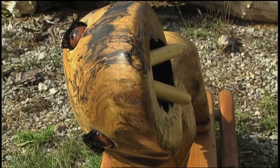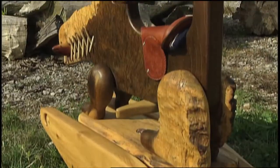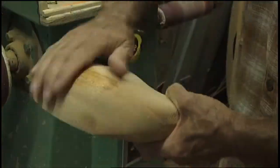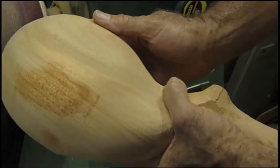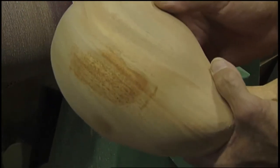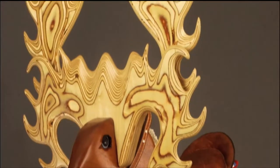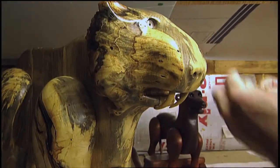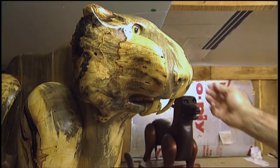Russ makes his rocking animals from the woods native to Tennessee and from around the world, such as oak, cherry, walnut, poplar, cedar, and mahogany. When the oil goes on and it turns that rich, dark color — I don't color anything, I just oil. Even the antlers on the moose are the natural color of the wood, and the burl wood used to make this tiger seems to have just the right coloration.